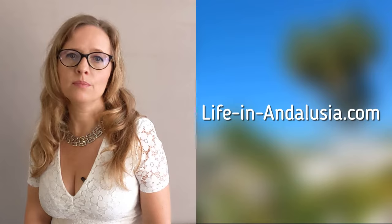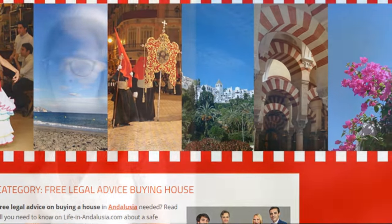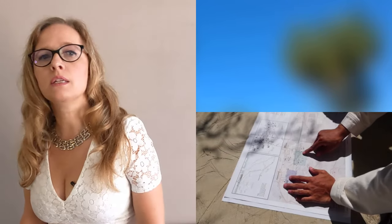In this video and on my website liveinandalucia.com I give general information. Every Spanish purchase, however, always requires an individual legal assessment based on the documentation and the current registrations, additional information from external parties such as government agencies, the town hall and often architects, as well as the individual circumstances and wishes of the buyer and seller. It is good to know the most important points in which the Spanish process is different from what you are probably used to.